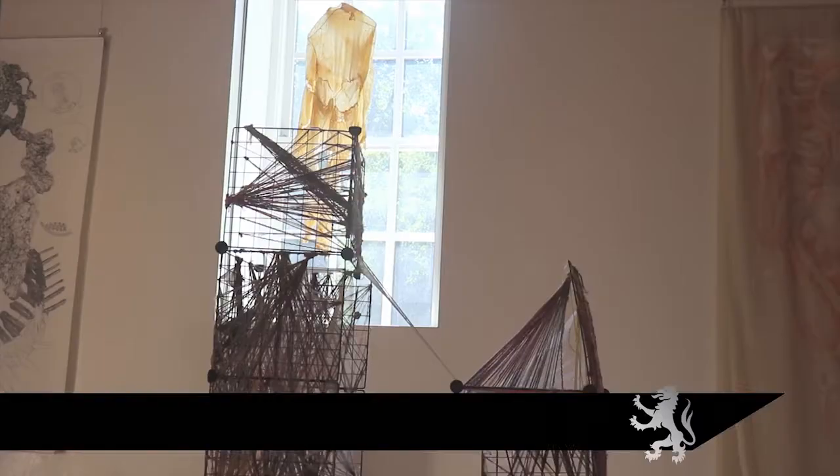The Art of Anatomy exhibition celebrates 40 years of collaboration between the Ruskin School here in Oxford with the Department of Physiology, Anatomy and Genetics. It's divided into four parts.